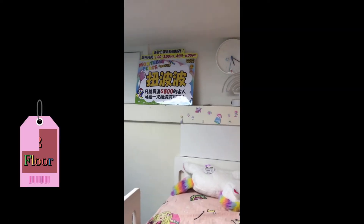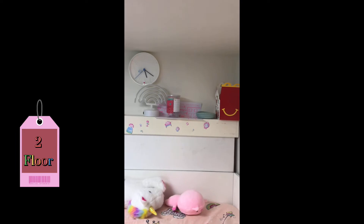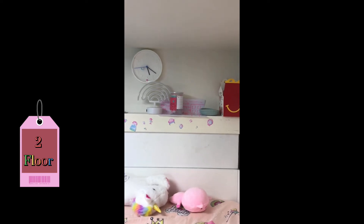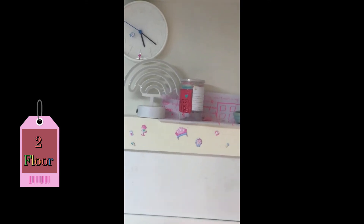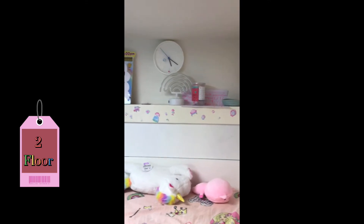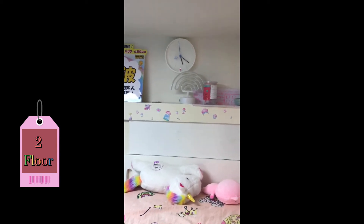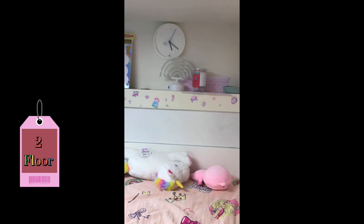Alright guys, so this is the second floor. This is the bedroom, and then here are all my things. And there's the happy meal box and I made that money bank. And then these are all my writings, and this is the light — this is a rainbow light — and then this is the clock.